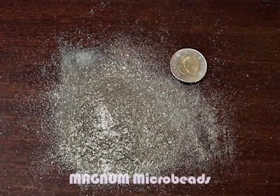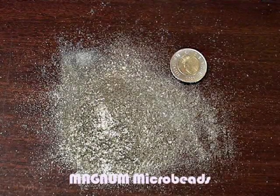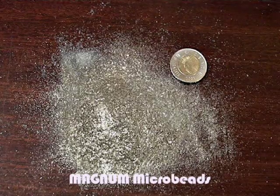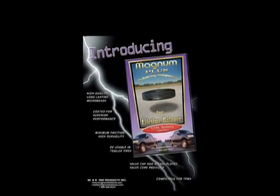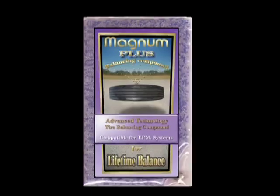Magnum was the first to use microbeads for enhancing the flowability and durability of a balancing compound. And now we lead again to present the next generation of tire balancing compounds: Magnum Plus.